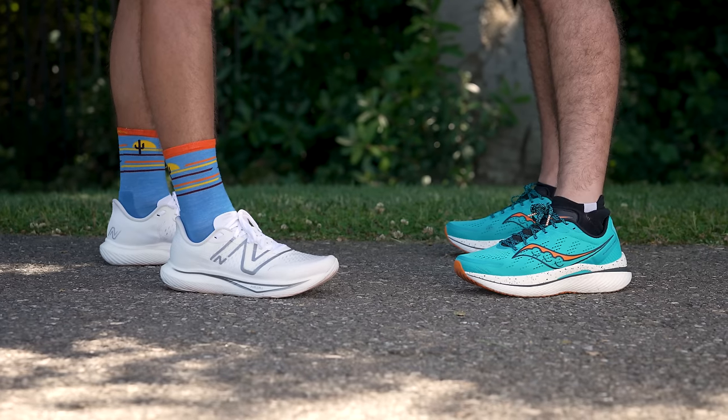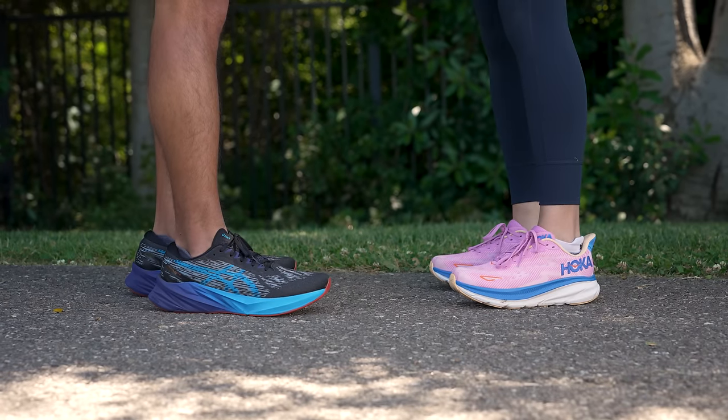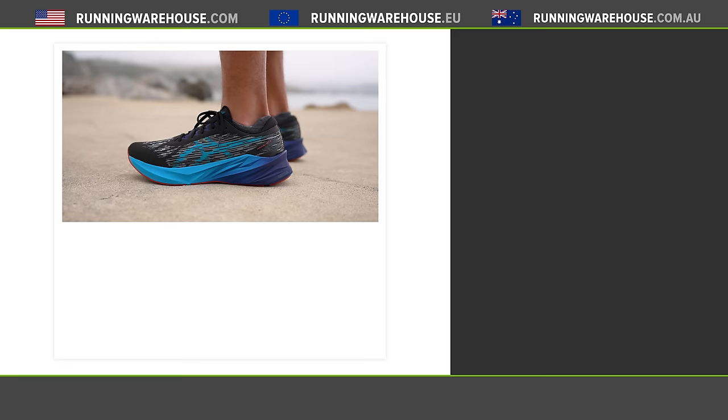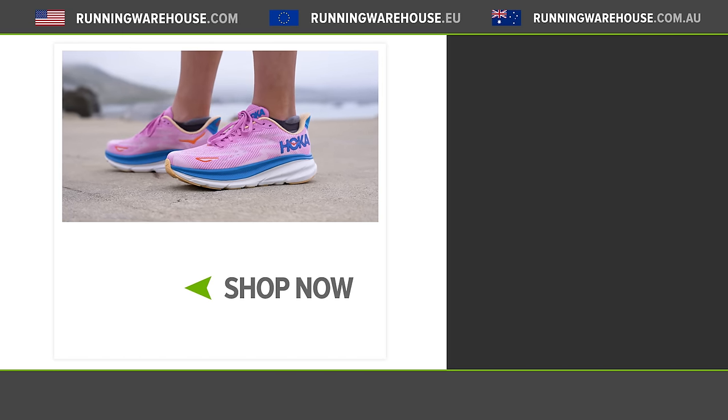That wraps up our Running Warehouse Road Test Run. It's pretty easy to see why these are four of the most popular training shoes currently on the market. While the Endorphin Speed and Rebel are a little speedier, and the Nova Blast and Clifton are built for that all-around comfort, each of these shoes has the versatility needed to handle all of your road running needs. If you're looking to test out any of these shoes for yourself, you can find them at runningwarehouse.com.